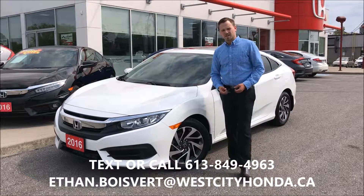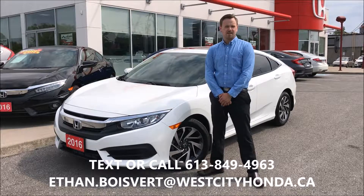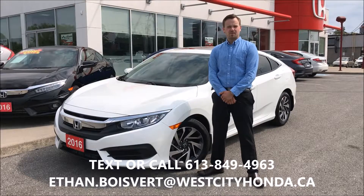Hi there folks, it's the Blue Bear coming in from West City Honda in Belleville, Ontario. Today I'm going to give you a walk through on this 2016 Honda Civic EX that we just got in our used inventory here at West City Honda.